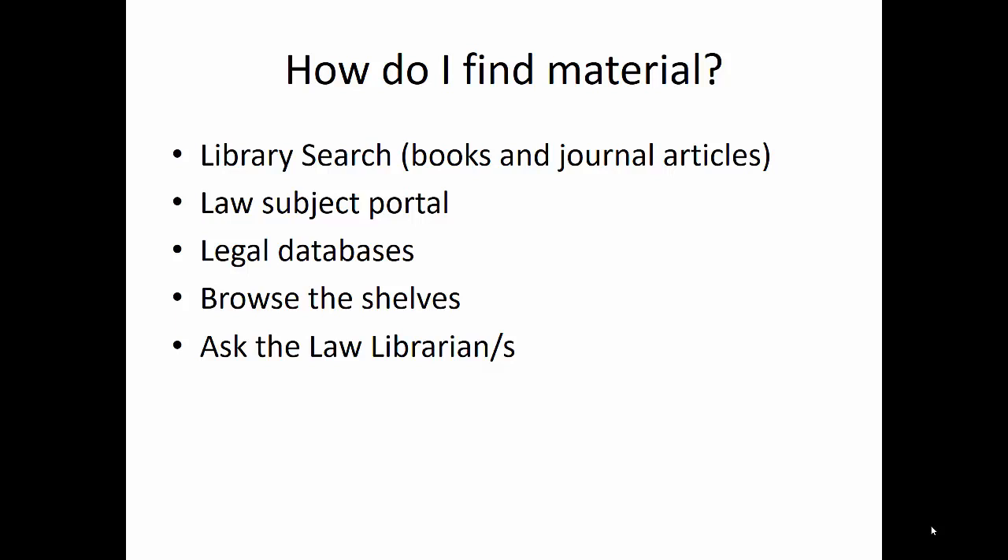For example, you look up one particular book and also browse the shelf to see if there's anything else useful nearby, because in the collection, things which are about the same topic tend to be shelved together. And of course you can always ask us where things are. If it's just finding where books are on the shelves, maybe ask whoever is on the desk, rather than requesting a specialist librarian. If there's anything more than that, try and get hold of us instead.